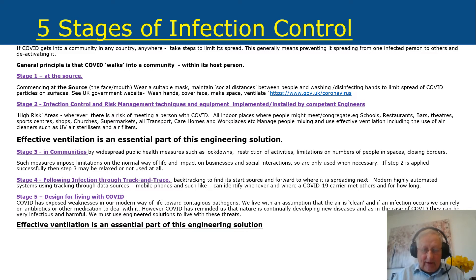There are five stages of infection control and we're involved in most of them. COVID really walks into a community and into a building — it's carried in by a host person. There's no scientific evidence it's blown in the wind. So stage one is at the source: wearing a suitable mask, maintaining social distance, and washing and disinfecting hands. Make sure the space is well ventilated. As the government says: wash hands, cover face, make space, and ventilate.